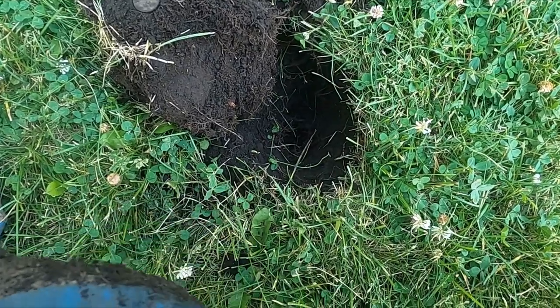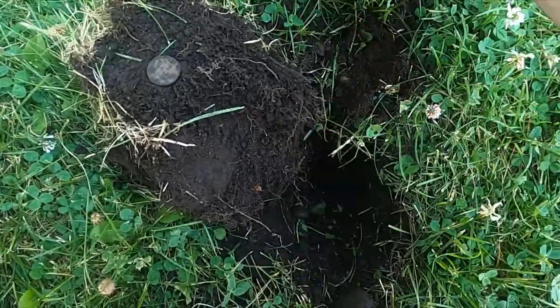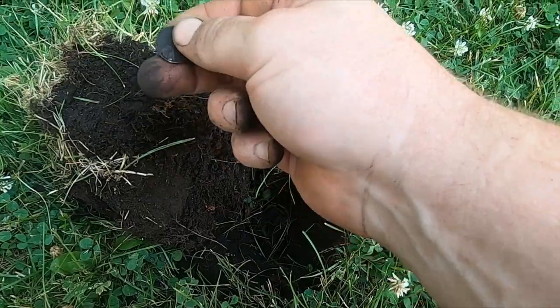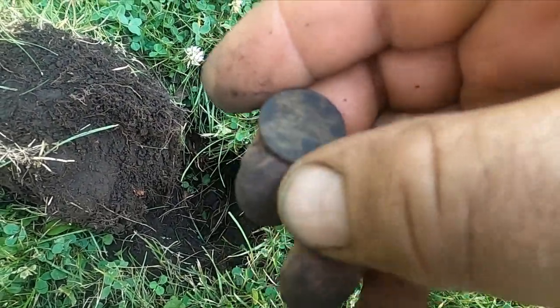I'm here mostly looking for gold rings, but every once in a while — you know, this park is totally cherry-picked for silver. This isn't silver, but got a wheatie.